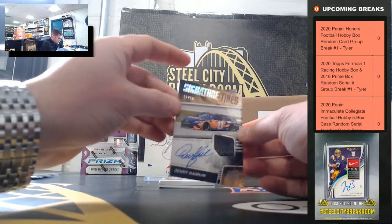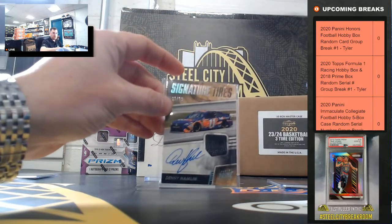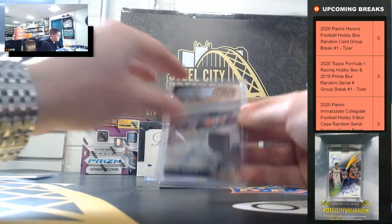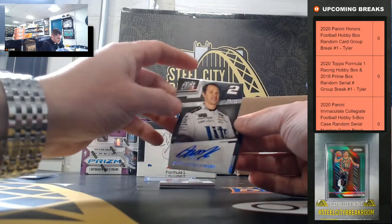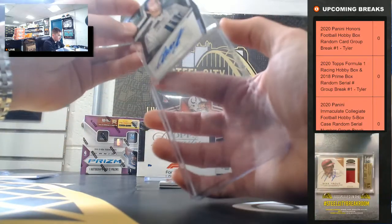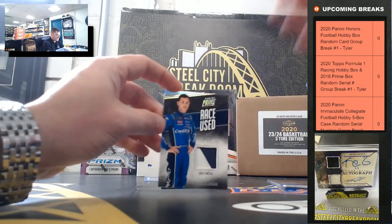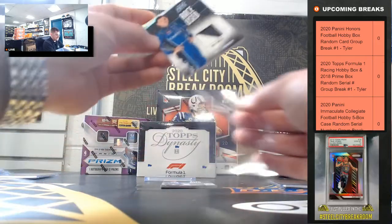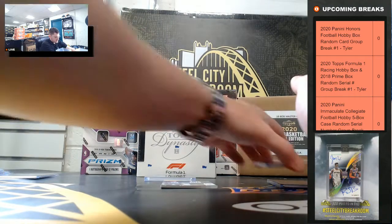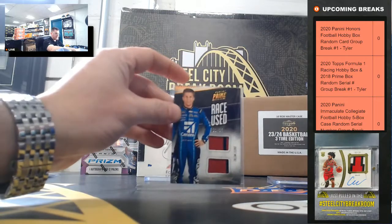Denny Hamlin, 13 of 50 — Denny Hamlin going to three. Brad Kozlowski, 23 of 99 — Brad Kozlowski going to three. Kyle Larson, 49 of 50 — Kyle Larson going to nine. Jamie McMurray, 21 of 25 — Jamie McMurray going to one.